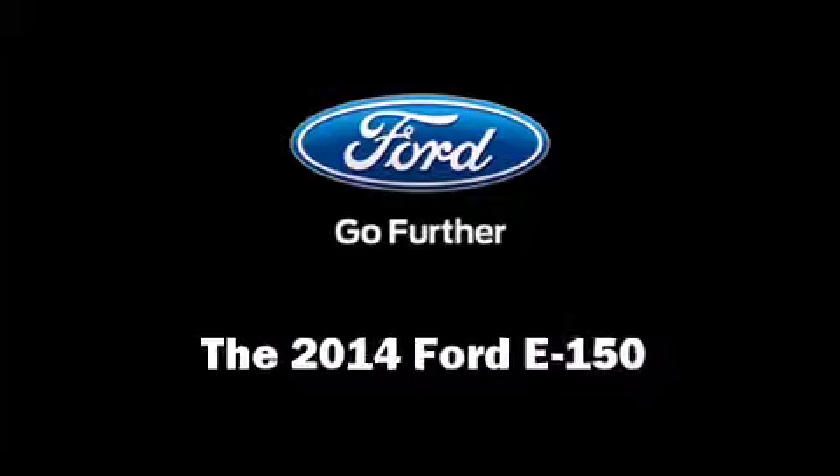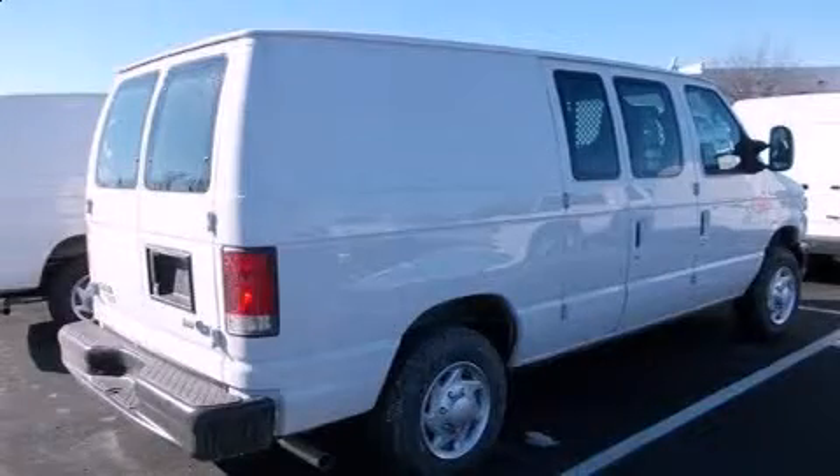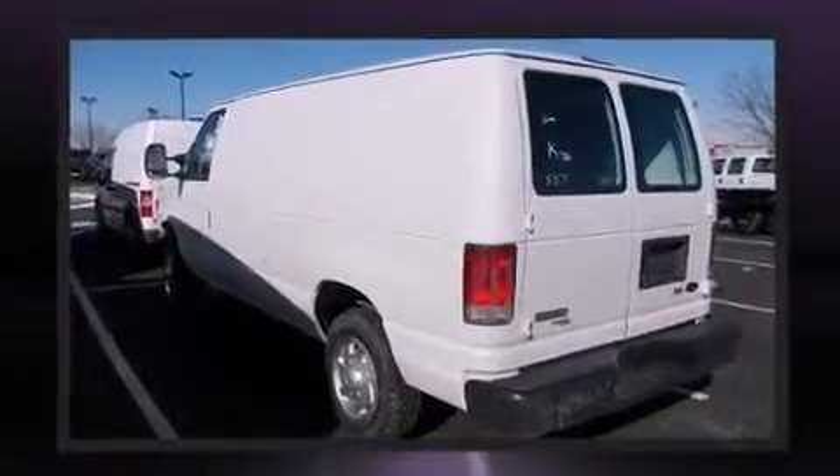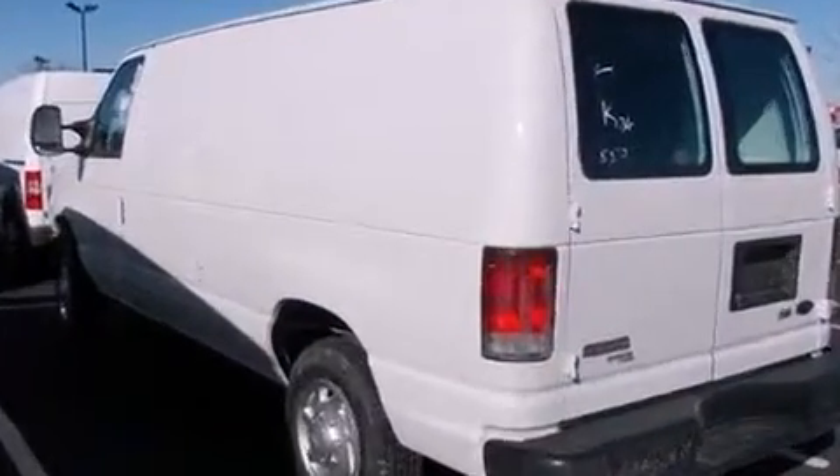Step into the 2014 Ford E150. A 4.6-liter V8 engine pairs with a sophisticated 4-speed automatic transmission, providing a smooth and predictable driving experience.